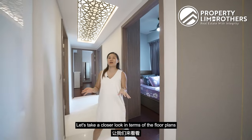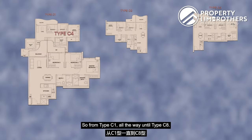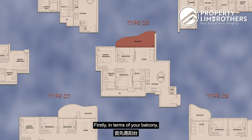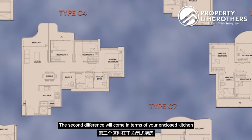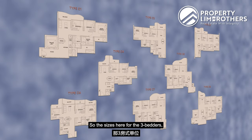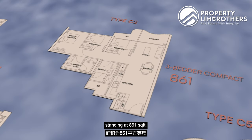Let's take a closer look at the floor plans at Queen's Peak and the different facings available. In the entire Queen's Peak, there are many different 3-bedded layouts, from type C1 all the way to type C8. Generally across all eight layouts, all bedroom sizes are similar. The main differences come in three areas: firstly, the balcony size and whether it adjoins one of the common bedrooms; secondly, whether the kitchen is enclosed or open; and thirdly, whether you want the luxury of a private lift. Sizes for the 3-bedders range from 840 square feet up to 1,055 square feet. Our unit is the type C2, a 3-bedder compact layout standing at 861 square feet.